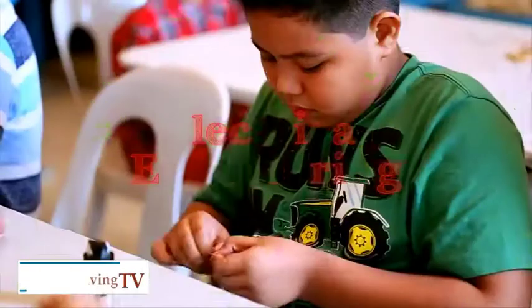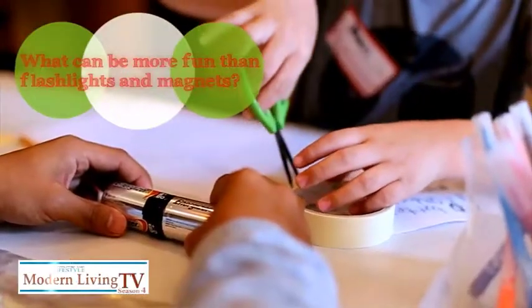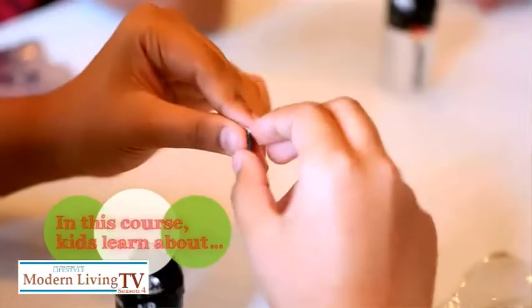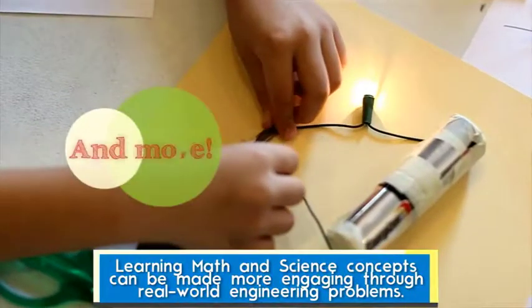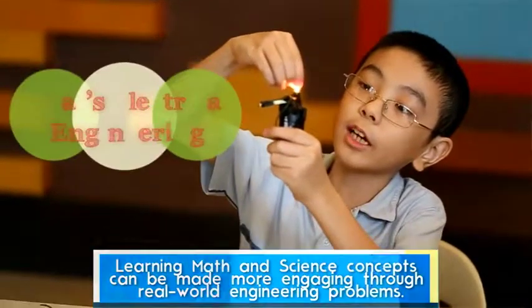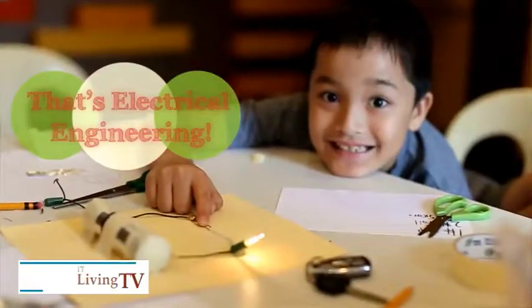When you say STEM, that stands for something, right? Yes, it stands for Science, Technology, Engineering, and Math. STEM is really K-12 — we're just introducing it later. It was Smile who brought STEM-based programs here, and one of which is Engineering for Kids.